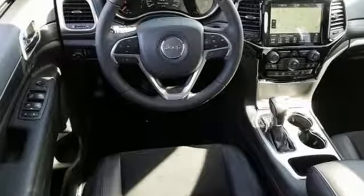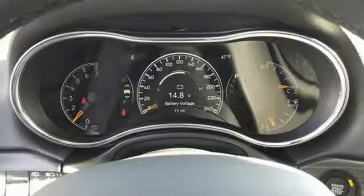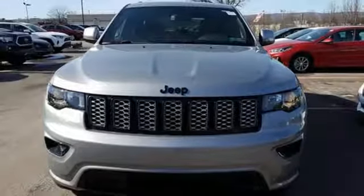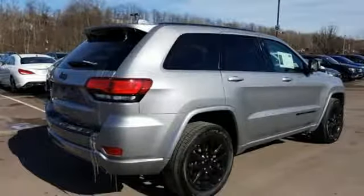Integrated navigation system with voice activation, power heated mirrors, dual zone climate control, configurable instrument gauges, Wi-Fi hotspot, heated steering wheel, engine auto stop-start feature, aluminum wheels, gas pressurized shocks, and automatic transmission.